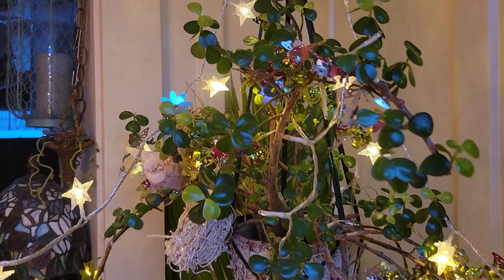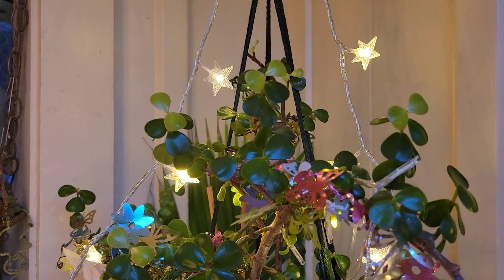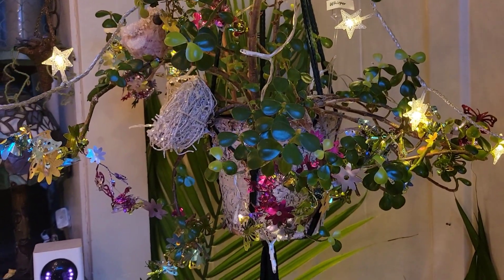Whisper is doing well. She has new growth everywhere — you see the light green on every single branch; she has new leaves. I like jade plants. They look cute and they're easy.